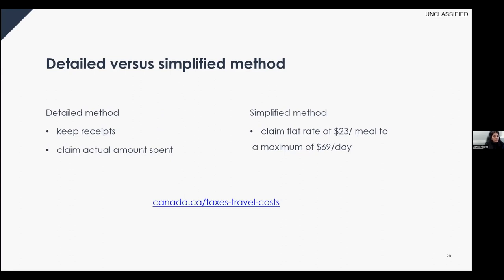To claim meal and vehicle expenses, you can choose the detailed method or the simplified method. With the detailed method, you must keep receipts and claim actual amounts spent. With the simplified method, you can claim a flat rate of $23 per meal in Canadian or U.S. funds, to a maximum of $69 per day per person, without receipts. Although you don't need detailed receipts with the simplified method, CRA may still ask for some documentation such as appointment notifications or a letter from the doctor.